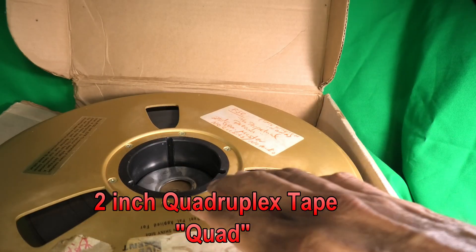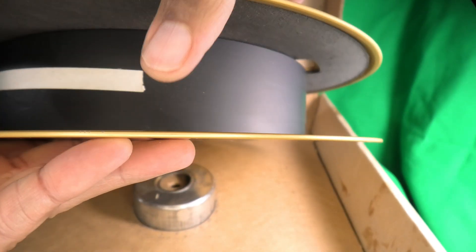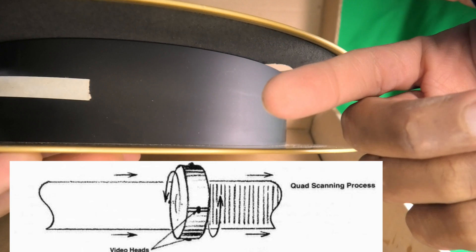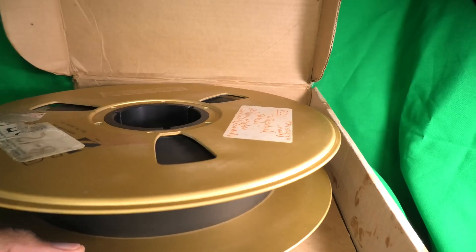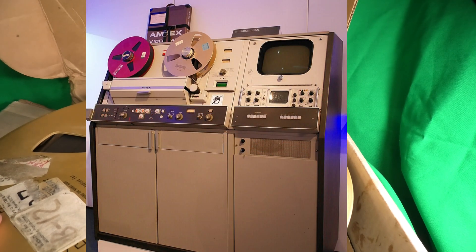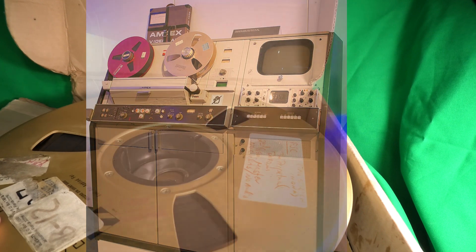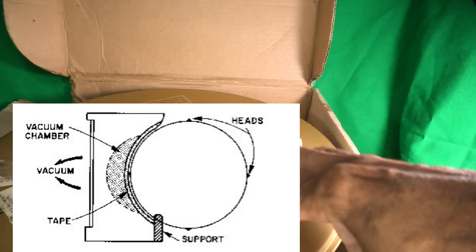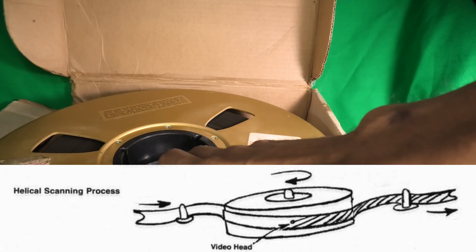Here we have a quad tape. It's called quad because across the 2-inch width, the video head spins at a 90-degree angle with four heads at over 14,000 RPM. In NTSC, that's 960 stripes per second written to the tape. The machines had a compressor and a vacuum pump, using an air bearing on the head and a vacuum to hold the tape against it because the circular head moved at a 90-degree angle to the tape.